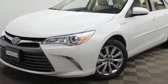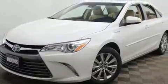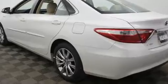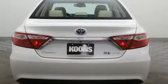It includes heated seats, a leather steering wheel, automatic temperature control, power moonroof, lane departure warning, blind spot sensor, and cruise control.